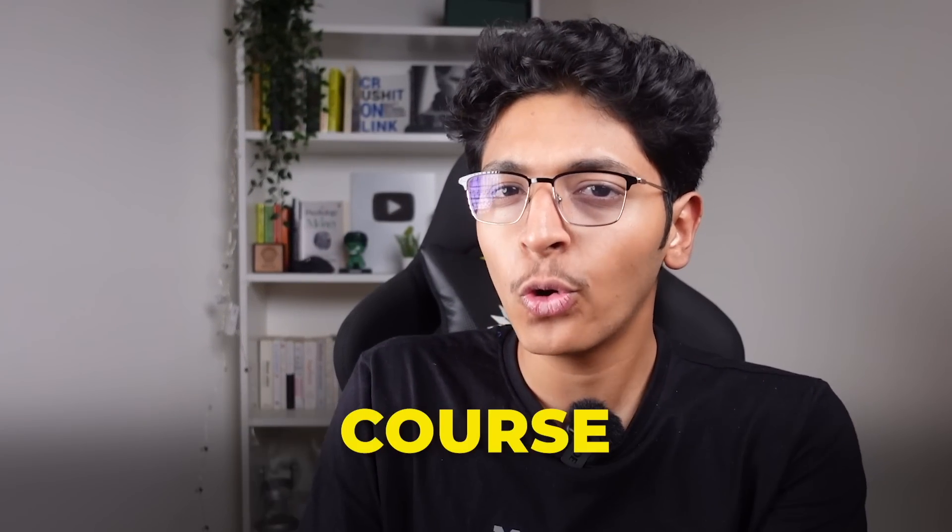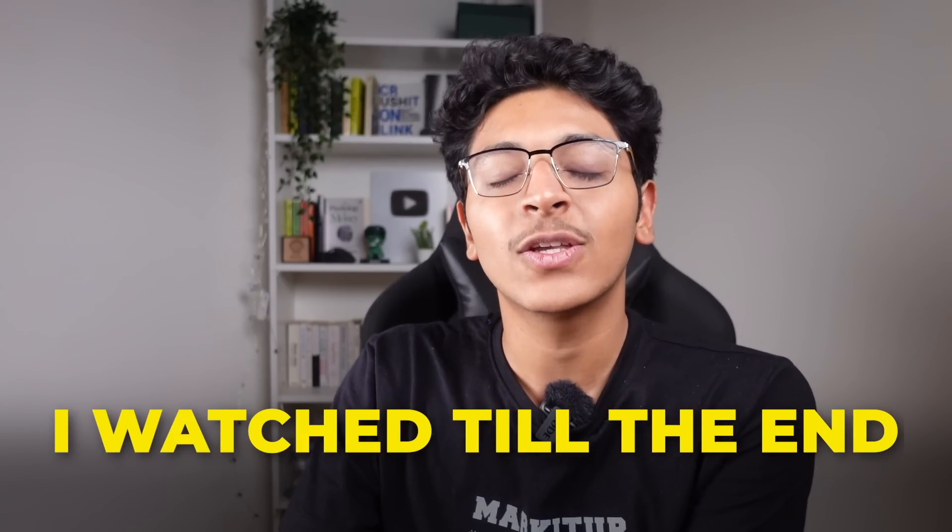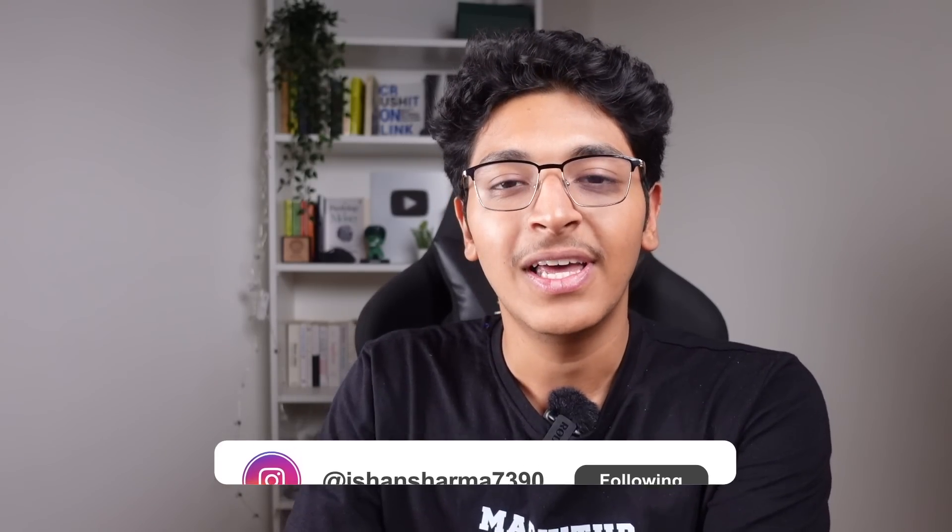That was all from me today. I hope this video helped you make up your mind about which course to go ahead with. I would recommend Angela Yu — but what do you think? Let me know in the comments. If you have any questions about web development, drop them below as well. Thank you so much — I'll see you in the next video. You can follow me on Instagram at ishan_sharma_790, and check out both courses with the links in the description.